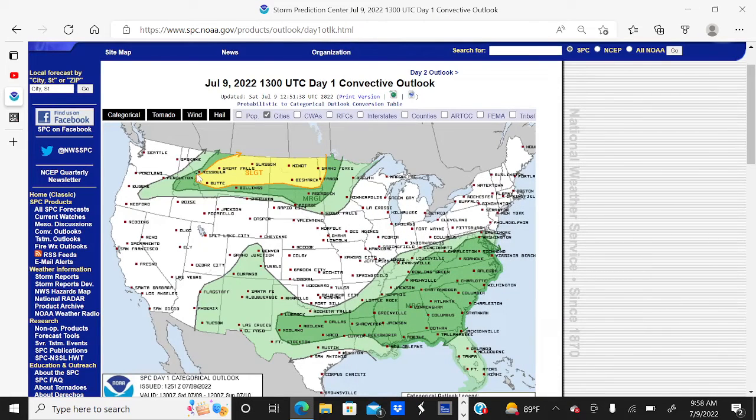Good morning everybody and welcome to today's weather update. We have a slight risk of severe weather covering much of Montana, North Dakota, and northwest Minnesota in the yellow today.